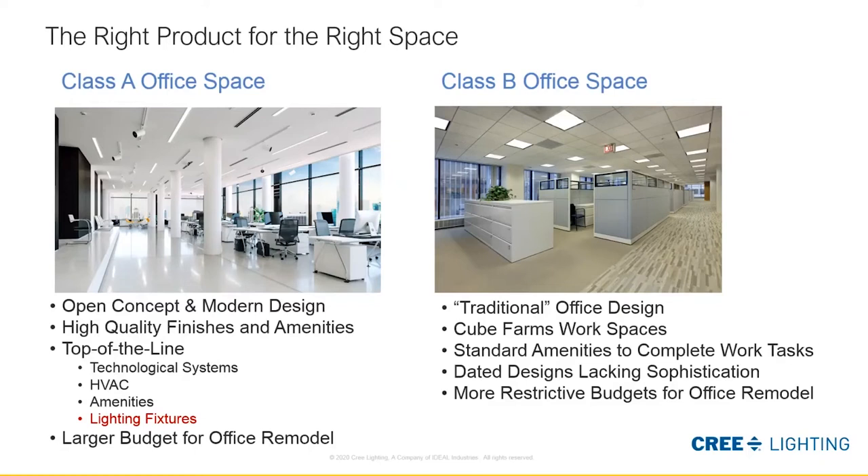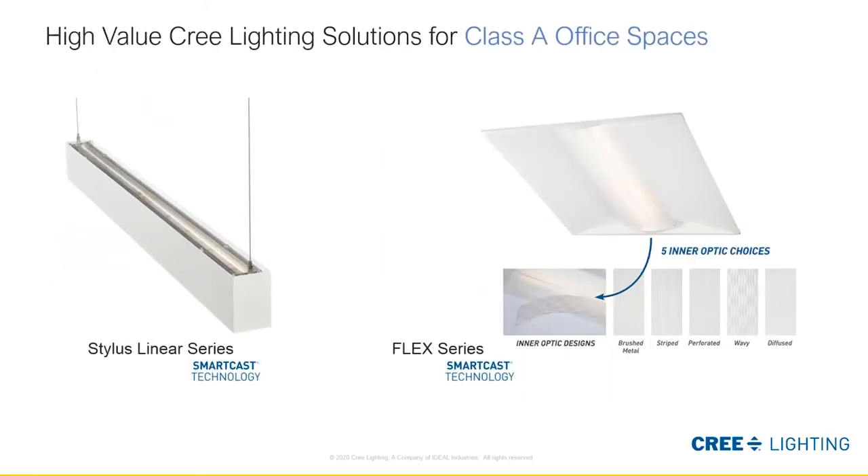I'm going to spend some time talking about products that go well with Class A. The Stylus Linear Series is one I would say fits great for Class A. It has a lot of variation in size, and with its new corners, provides a lot more geometric possibilities to lighting design. To round off a package, we have our Flex Series integrated with SmartCast technology — unique because it comes available with five interoptic choices to provide more architectural flair with very little cost adder. And of course you can always round off a package with downlights.